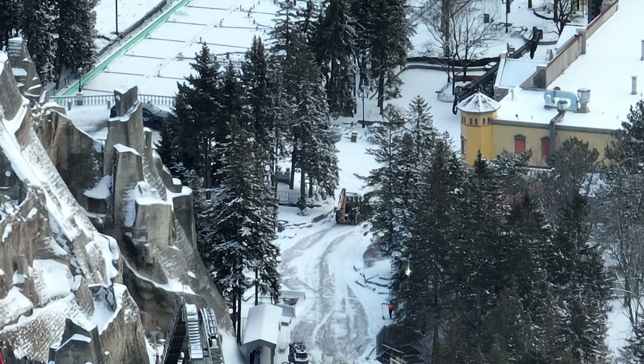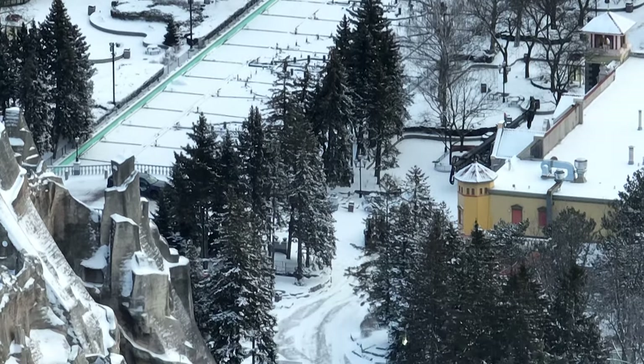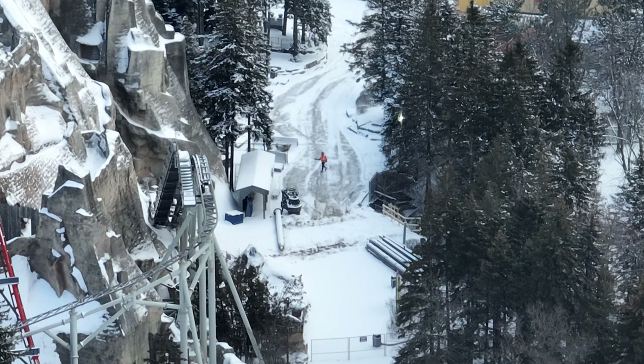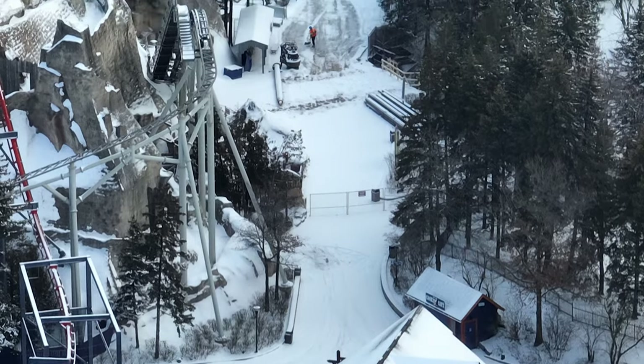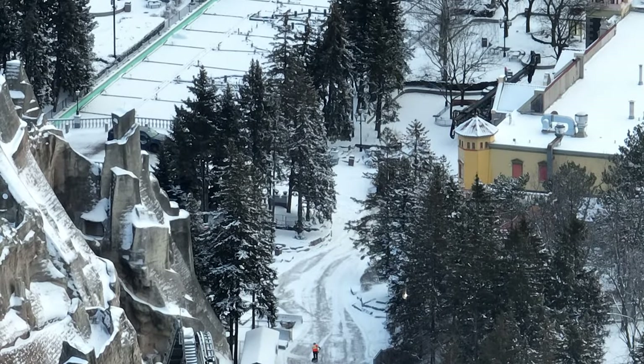I have a really exciting construction update for you guys today as footers start to make their way outside the mountain. As you're gonna see here, it's snowed, so they're just salting and getting the snow removed to move in this beast of a machine that you see parked over by Pizza Pizza.